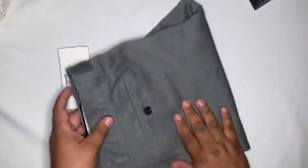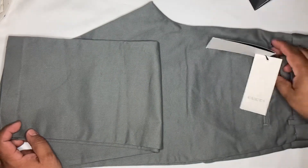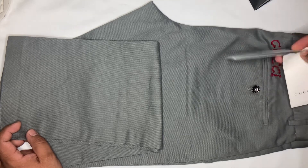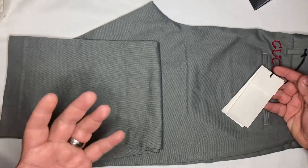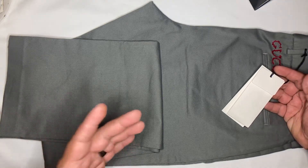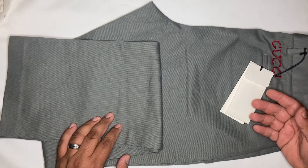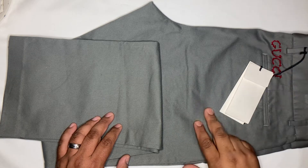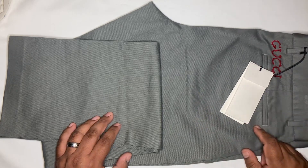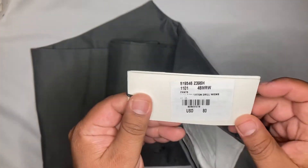Our sales associate managed to get us this for $80. I don't know if these are the only ones in California or whatever reason, but that's one of the things they consider when they do markdowns. The only way you have access to markdowns is through the sales associate at the store. So note to self: if you go to the store, try to go to the same salesperson, develop a relationship, and then you can benefit from sales like this.